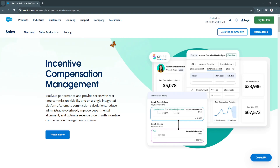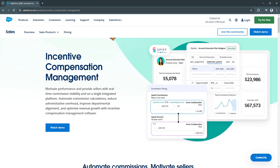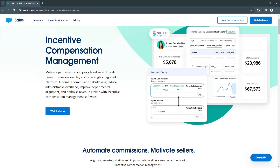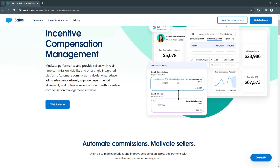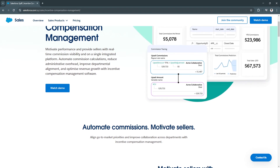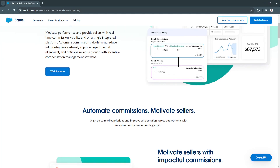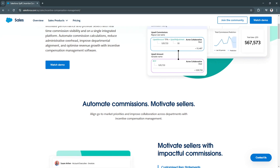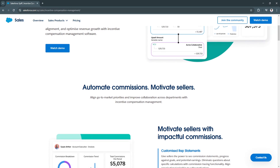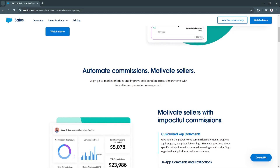For its key features and benefits, first is automated SPIF calculations. Salesforce SPIF automates the entire incentive calculation process by integrating with CRM data, sales performance metrics, and deal tracking. This eliminates manual errors and ensures that commissions are calculated accurately, reducing administrative workload and ensuring fair, error-free payouts.